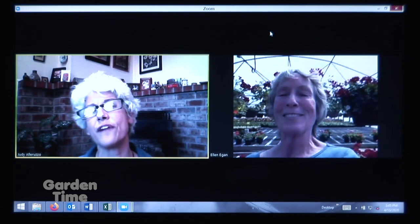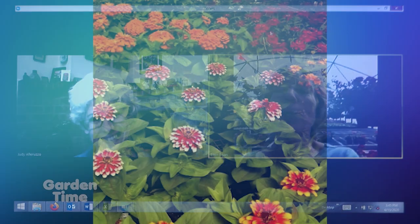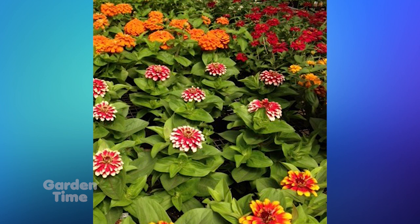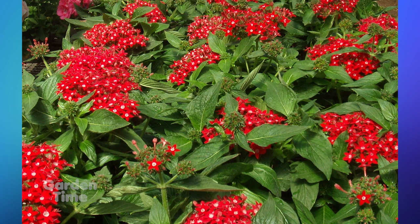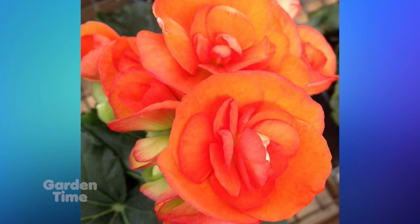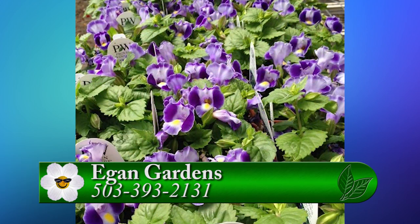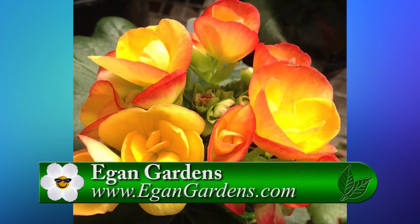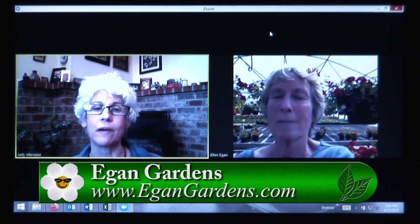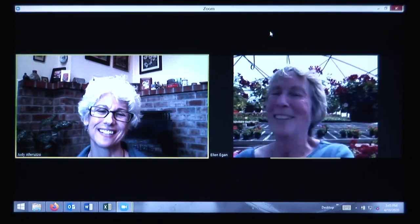For Egan Gardens' hours and information, go to their website. They're open regular hours but observing all safety protocols. They encourage people to call ahead with an order so they can just pick up in the driveway — that seems to be working well and keeping people safe. We can't wait to be back to normal and come out to see all the beauty at Egan Gardens this spring. Thank you, Ellen!